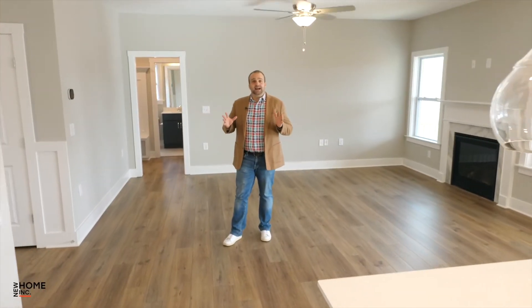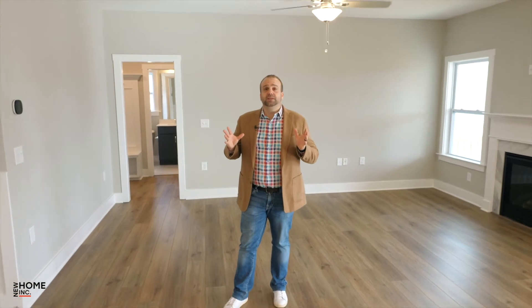Alright guys, I am in the family room, which completes the large open concept area, tying all of these rooms together. We have a large family room, oversized kitchen, and huge cafe off the back — all perfect for entertaining friends, family, or just hanging out together on the couch.